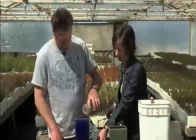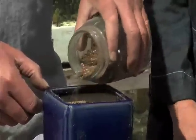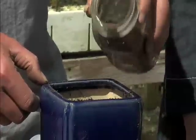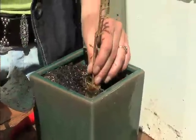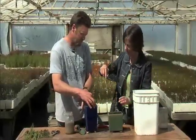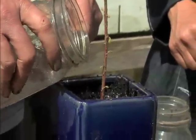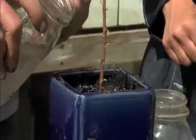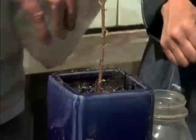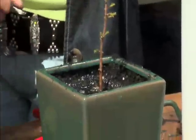Then add some fertilizer to the containers — an organic azalea and camellia food, which is a more acid fertilizer. Place the seedling in the center and tamp down the soil around the side of the plant so that there's no air space. Give it a deep watering, and it's good to use a little bit of fish emulsion in your water — a nice organic product for the nitrogen to start the leaves growing.